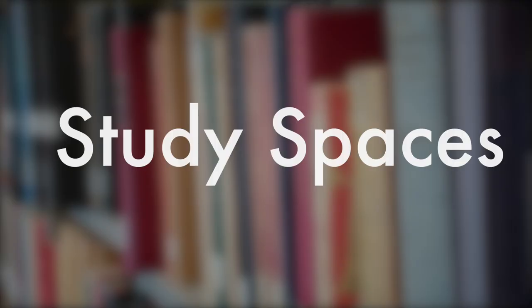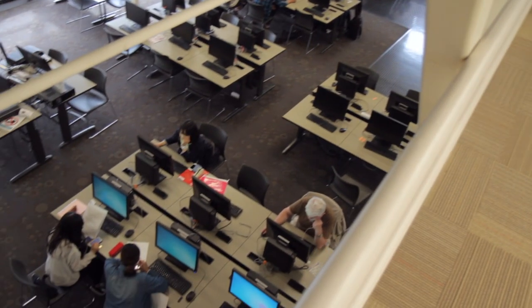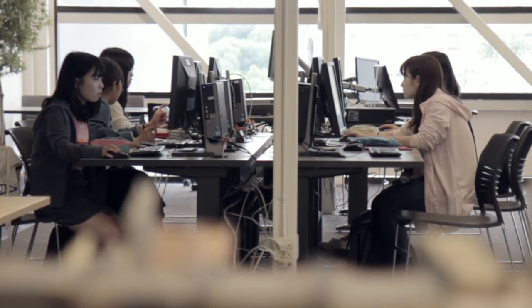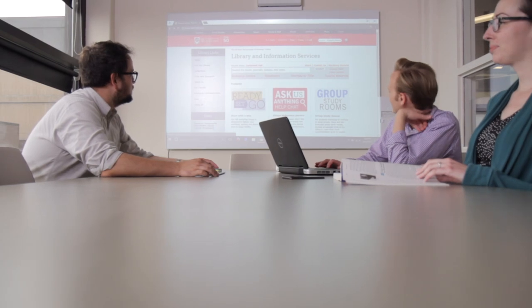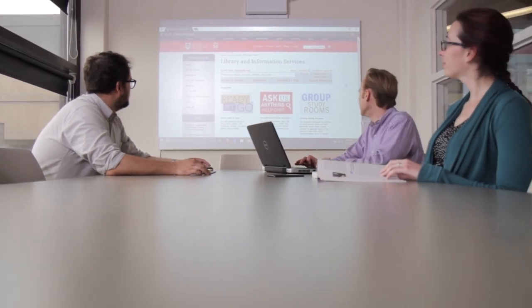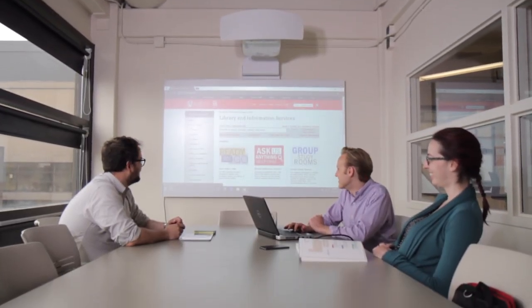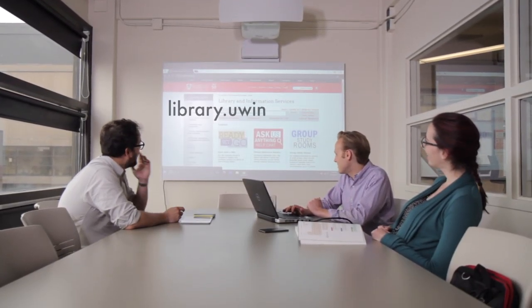The main level of the library is where you'll find most of our computer workstations, as well as laptop-friendly tables designed for group study. We also have two study rooms that can accommodate up to 12 people, equipped with projection systems, digital whiteboards, and a computer workstation. You can book these rooms through our website at library.uwinnipeg.ca.